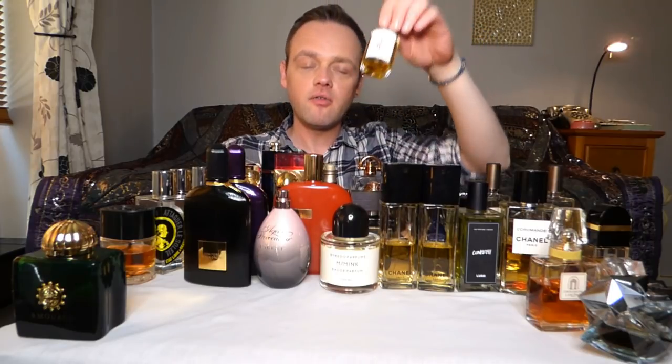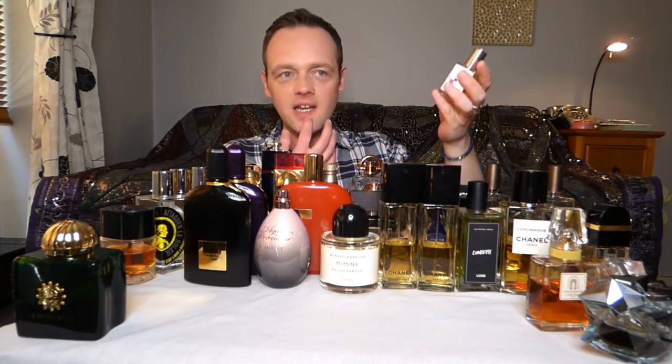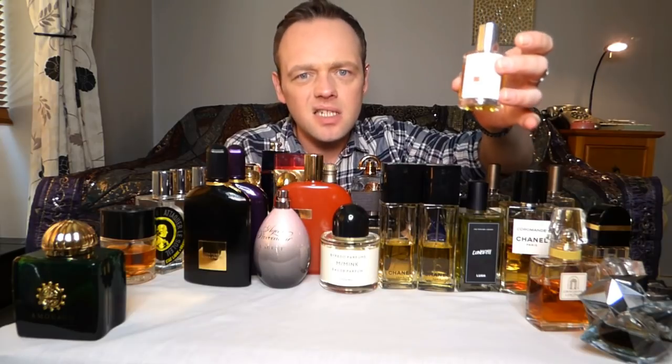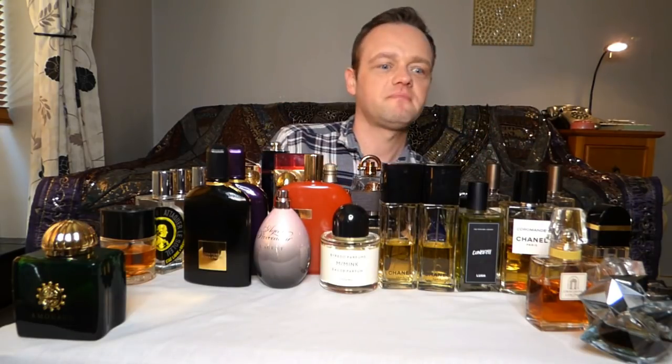Another one by Strangers: Cigar Rum. This is an Art and Olfaction Awards finalist. It's definitely not spring/summer — it's a rum raisin type tobacco perfume. Really nice in autumn, so that one's going too.